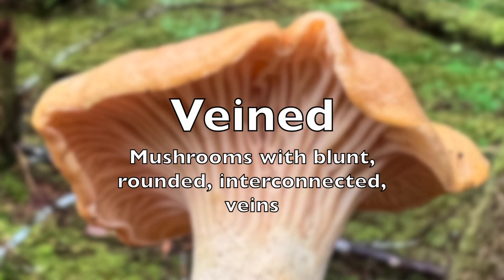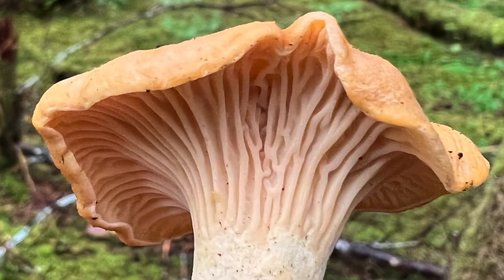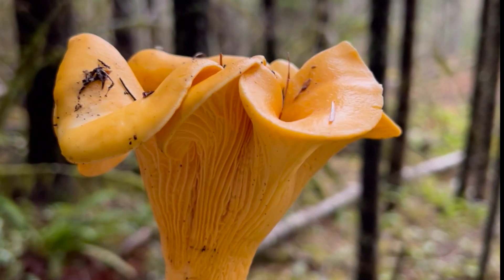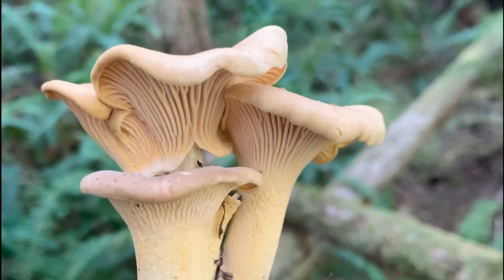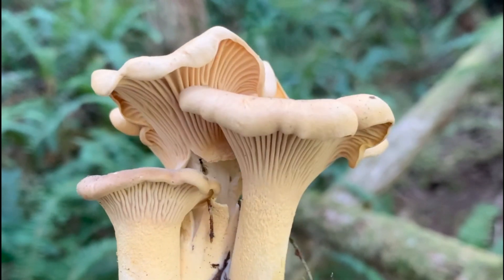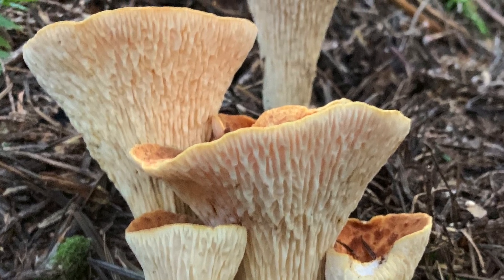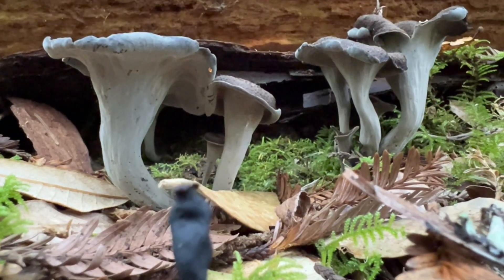The category of chanterelles and other veined mushrooms are distinct for unique features on the underside of their cap and stem. The undersides of their caps have rounded, blunt ridges that may interconnect or extend down the stem. Differentiating between true gills and the veins of a chanterelle can take practice.